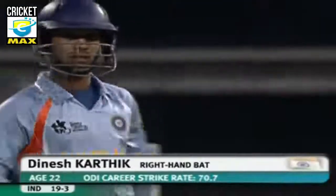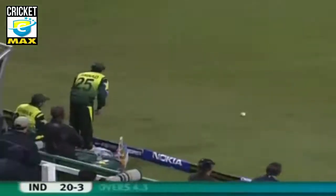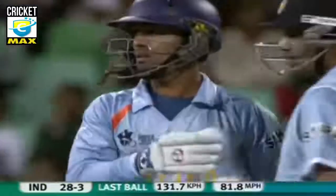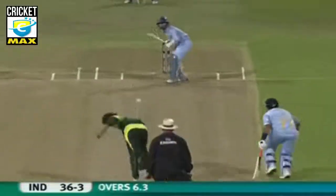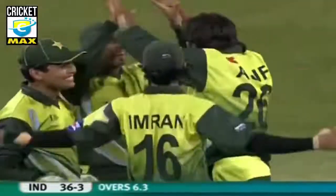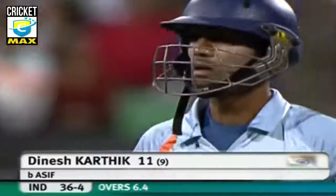India struggling 19 for three now. Dinesh Karthik comes out to the middle. Oh, that's a lovely shot — a brave shot from Karthik to get off the mark. That's pressed away, gave himself a bit of room and smashed it through the offside. Dinesh Karthik gone for 11 runs. India 36 for four.